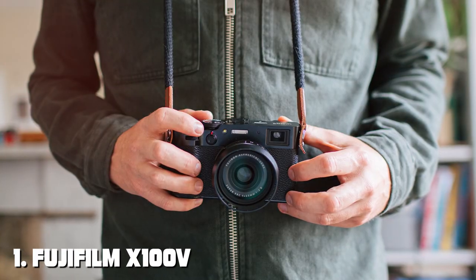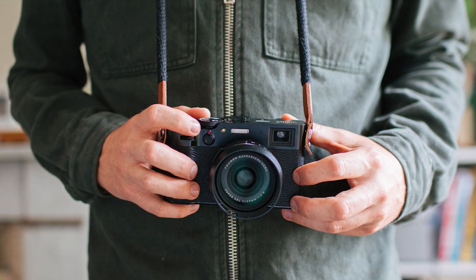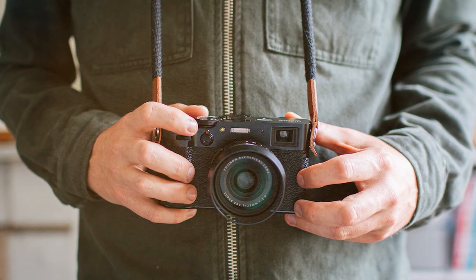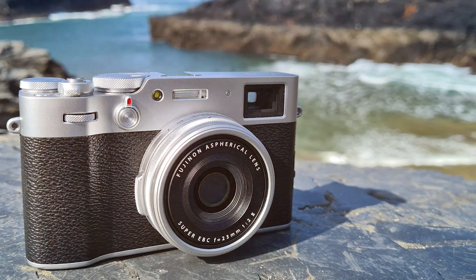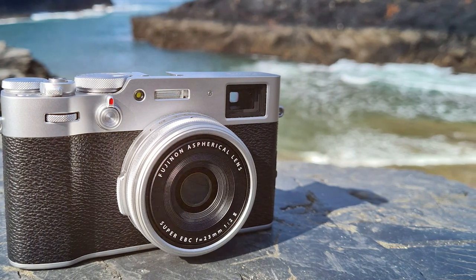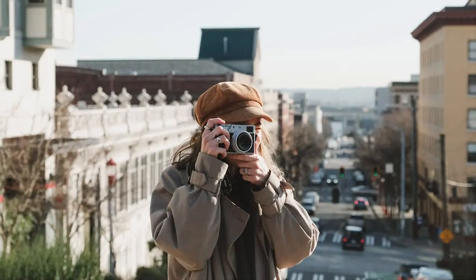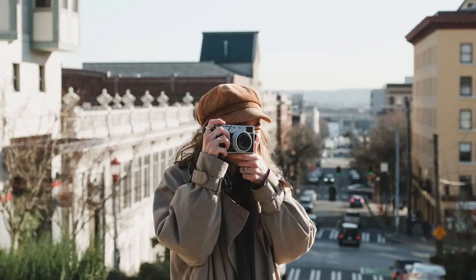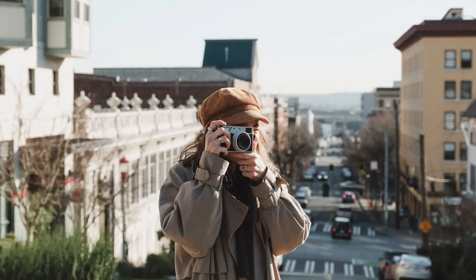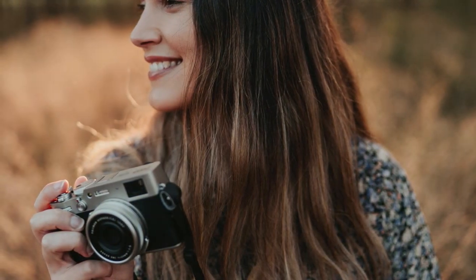At the first position of our list, we have the Fujifilm X100V Digital Camera. The Fujifilm X100V is a powerful and versatile tool for photographers of all levels. This compact camera boasts a stunning 26.1-megapixel X-Trans CMOS 4 sensor, paired with a high-performance Fujinon 23mm f/2.0 lens. The X100V delivers exceptional image quality with sharpness, clarity, and color accuracy that will impress even the most discerning photographers.